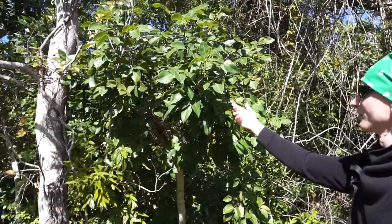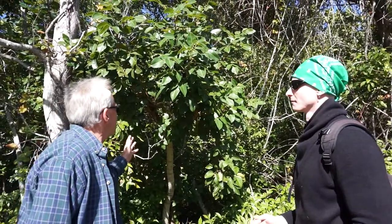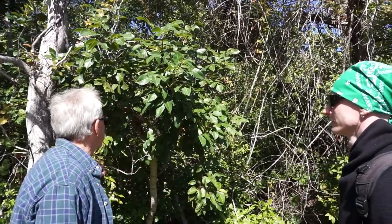Jim, can I touch those guys? Absolutely not. This is one of the few trees in the park that you do not want to touch, climb, or even stand under during a rain shower. What does it do? This is called poison wood for a very good reason.